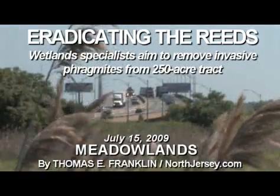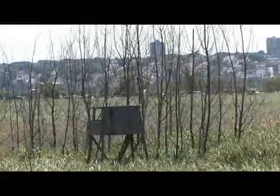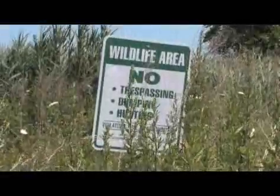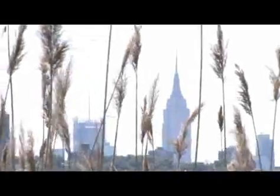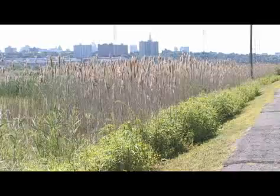An ambitious project along the Hackensack River in Karlstadt aims to turn an ecologically moribund corner of the Meadowlands into a vibrant habitat by eradicating the ubiquitous and invasive Phragmites from 250 acres of North Jersey wetlands.